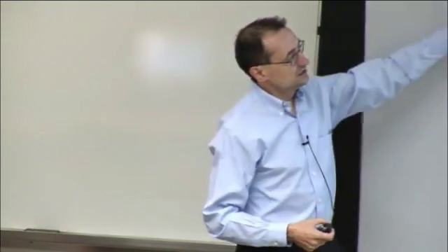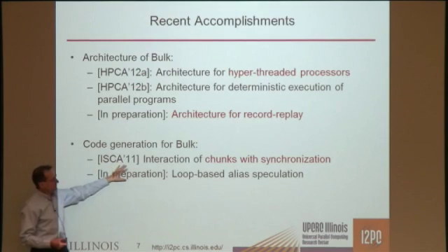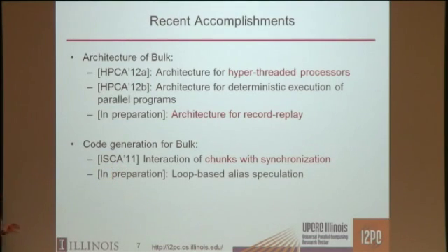On the compiler side, we had a recent paper last year on the interaction of chunks with synchronization and what is the optimal place to cut the chunks. We're also working on using alias speculation and other optimizations on pointers using these atomic blocks.